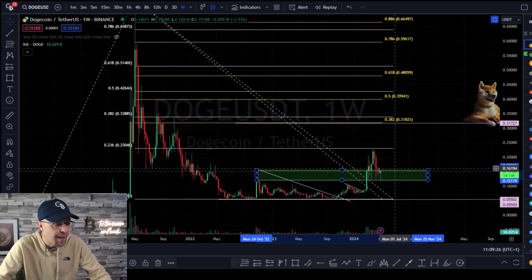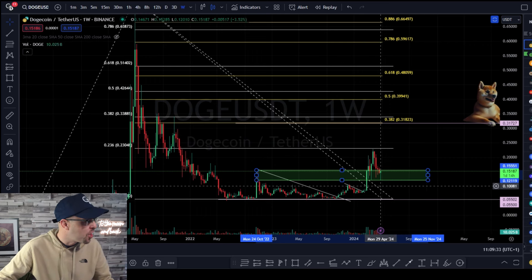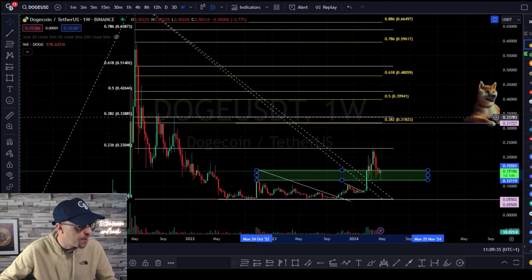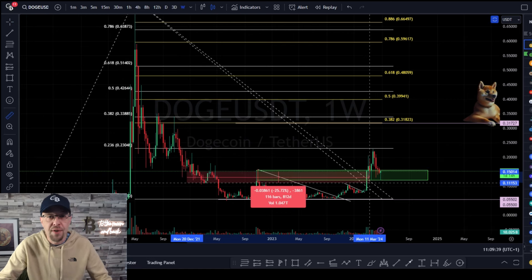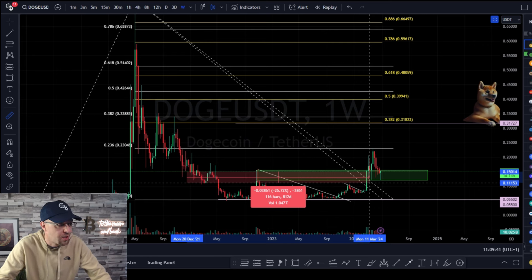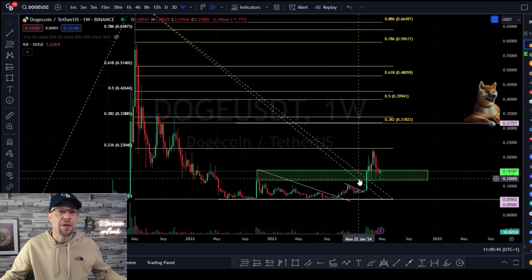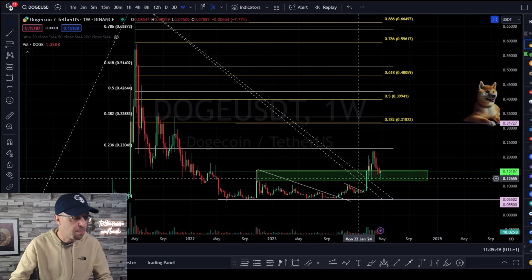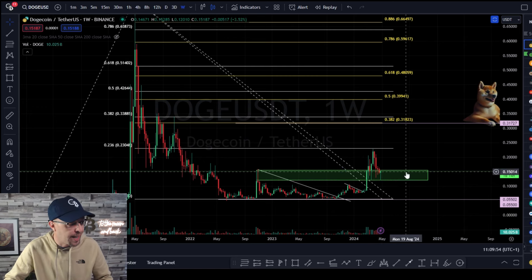This level is invalidated when a candle breaks and closes below 12 cents, showing we're back in the accumulation range. As an example, this accumulation range lasted 116 weeks — over two years. The longer you're in an accumulation phase, the better the levels hold and the more chance you've got of holding support. Currently Dogecoin is holding support; the bottom of this range is 12 cents, the top is 15 cents.